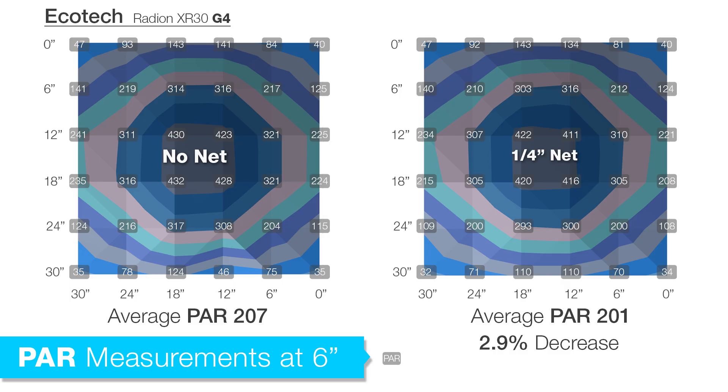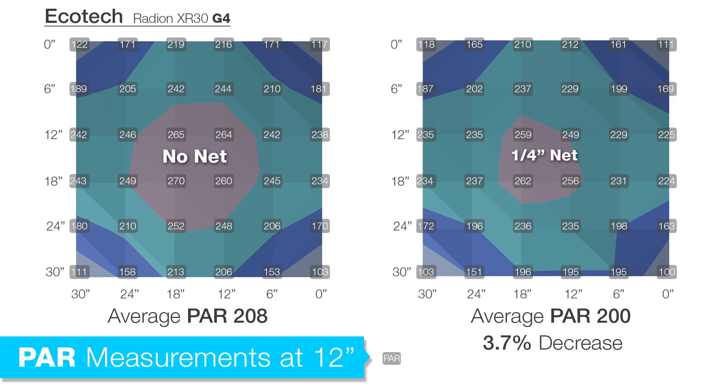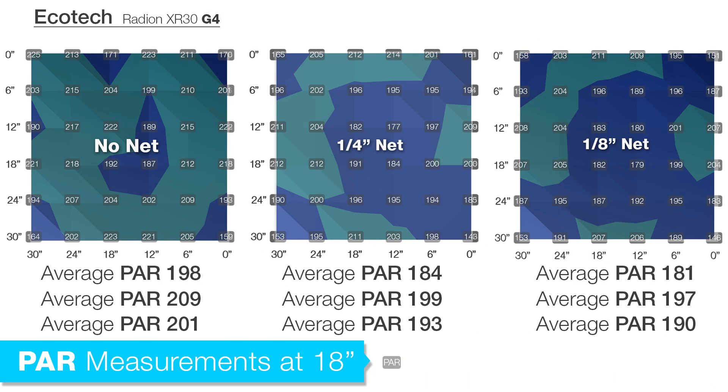Moving on to the more compact Radeon G4 Pro, we essentially saw the same results, however the Radeon seemed to penetrate the screen even better than the T5 lights. With the quarter-inch netting at 6 inches depth, the Radeon saw only a 2.9 percent loss and 5.6 percent with the eighth-inch. At 12 inches, 3.7 percent with the quarter-inch and 5.6 percent with the eighth-inch. At 18 inches, 4.8 and 6 percent respectively. Various areas of the tank were within a few percentage points of each other, and testing results matched closely with the actual area the screen covers — small deviations likely due to thicker corners on the netting.